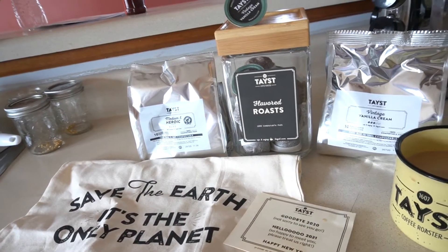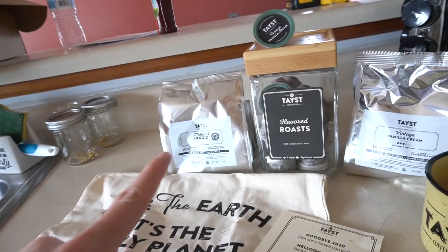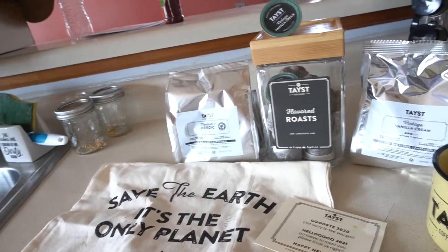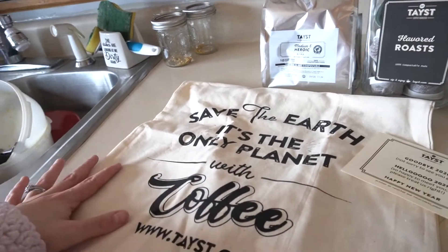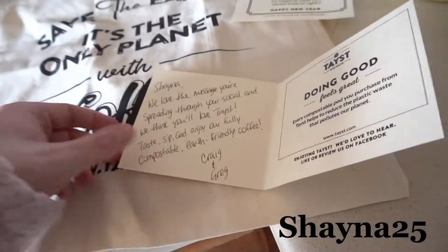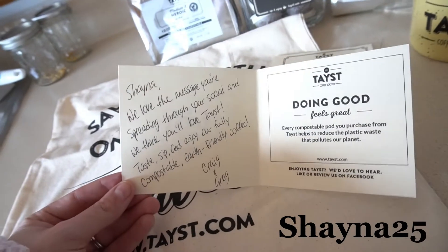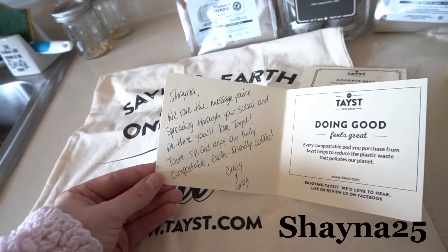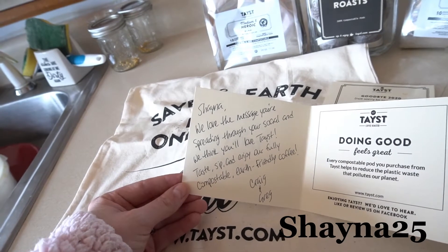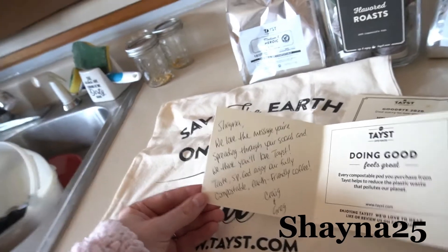I opted for the box that has 60 pods and I opted for the flavored one. I got the medium and heroic and vintage vanilla cream, and it came with this tote that says 'Save the Earth — it's the only planet with coffee.' Of course I got a super cute mug. I also got this handwritten note — I have no idea if they send this to everybody, but it says: 'Shannon, we love the message you're spreading through your social and we think you'll love Taste. Sip and enjoy our fully compostable earth-friendly coffee. Craig and Greg.'